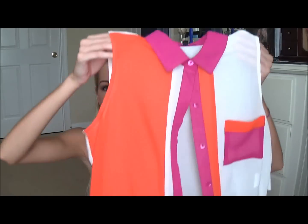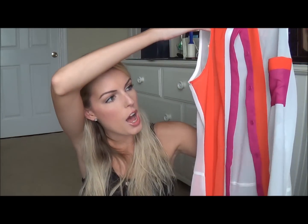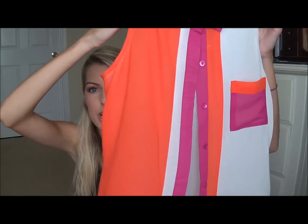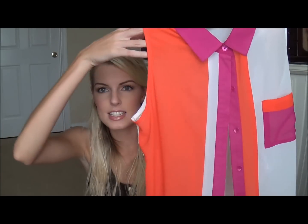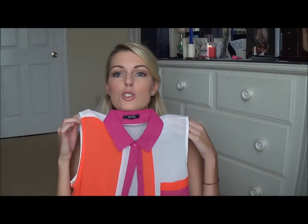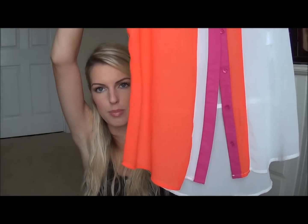Then I got this top from Macy's as well. It's bright colors — orange, purple, and cream — which is what I love, and it's loose fitting. The collar has detail, the pocket has detail, and one side is really cute. It's strictly buttoned down and does a little hollow at the bottom as well.